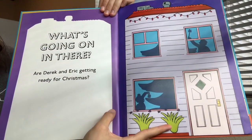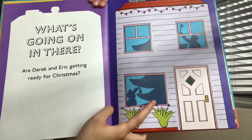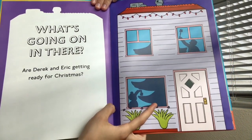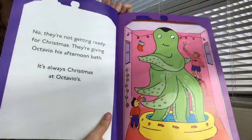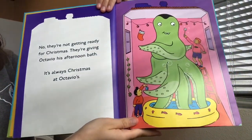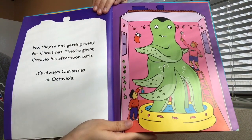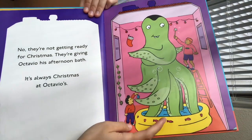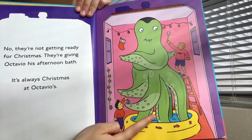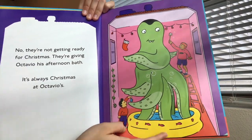What's going on in there? Are Derek and Eric getting ready for Christmas? It looks like they're hanging up ornaments for a Christmas tree. No, they're not getting ready for Christmas. They're giving Octavio his afternoon bath. It's always Christmas at Octavio's. Over here is Octavio — he's an octopus in a little blow-up bathtub getting a bath.